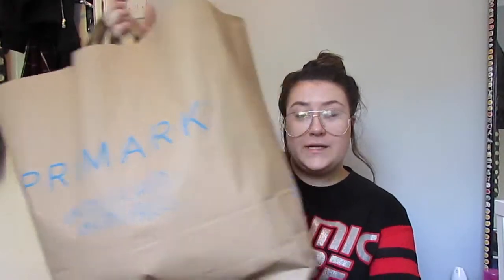Hi guys, welcome back to my YouTube channel! Today I'm going to be filming a huge Primark haul. As you can see I've got a massive bag — I went shopping and yeah, I thought I'd show you what I bought because they have a lot of new autumn/winter stuff in there.